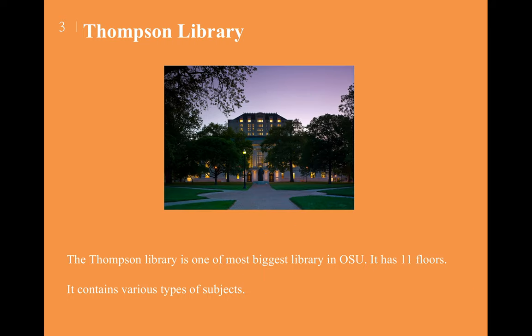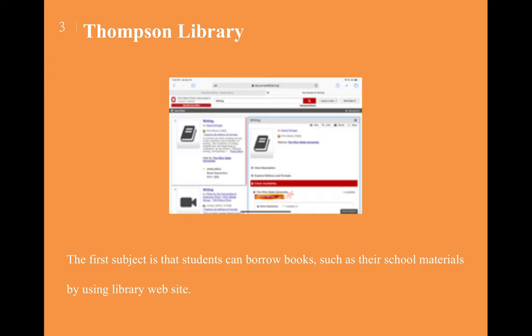The Thompson Library is one of the biggest libraries at OSU. It has 11 floors and contains various types of subjects, including a lot of articles and books. Students can borrow books and school materials by using the library website at library.osu.edu. You can find electronic copies or printed copies and borrow them from the main desk.